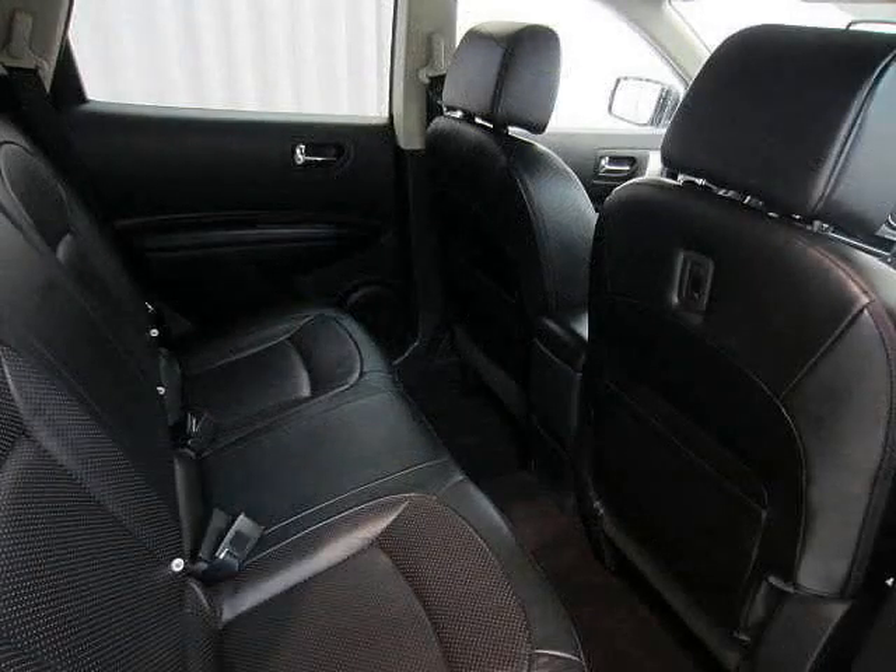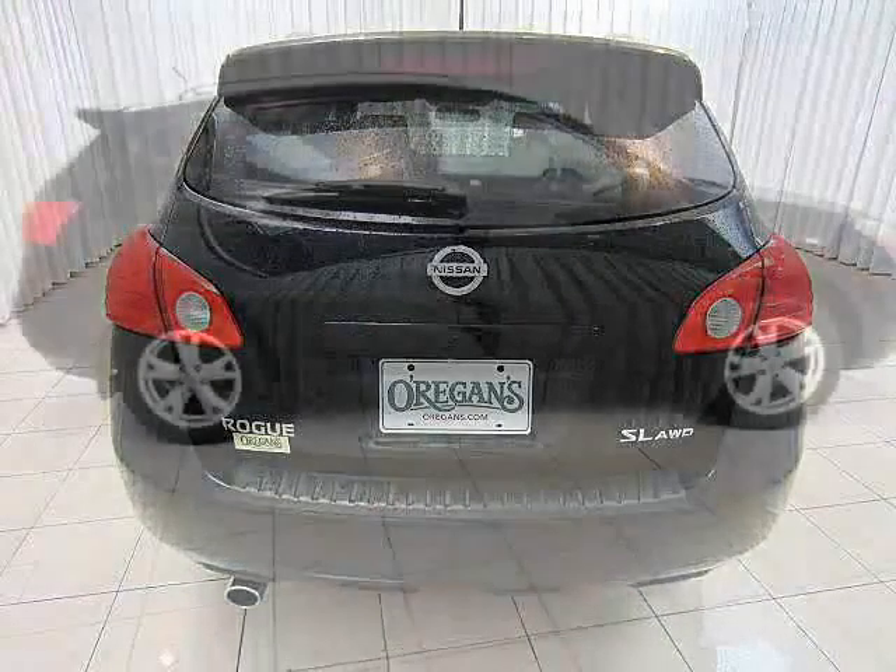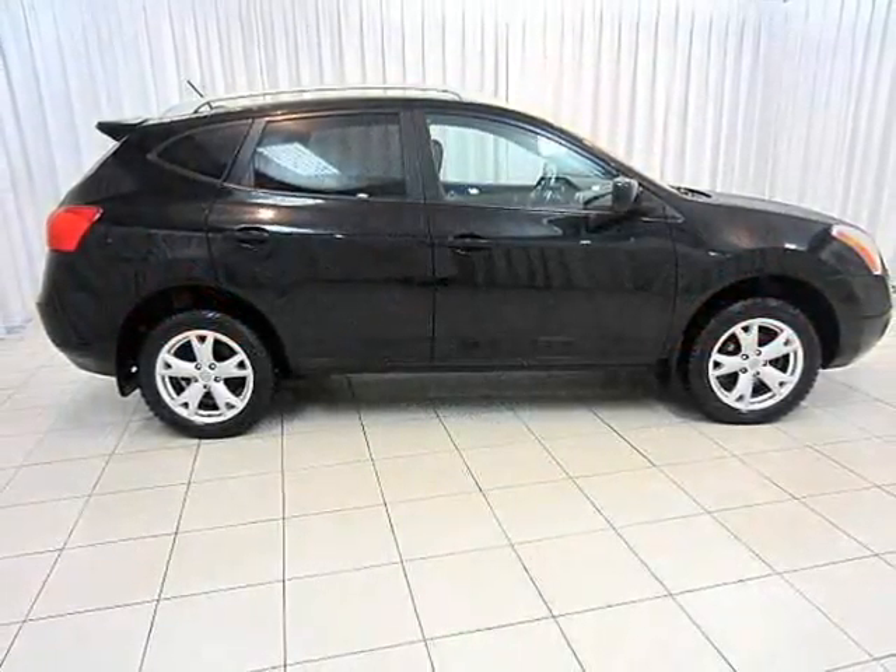Some things that we hope you'll never need, but just in case, you'll have them anyway. Test drive your Nissan Rogue today.